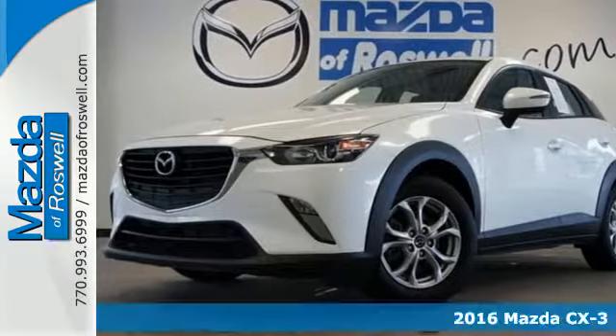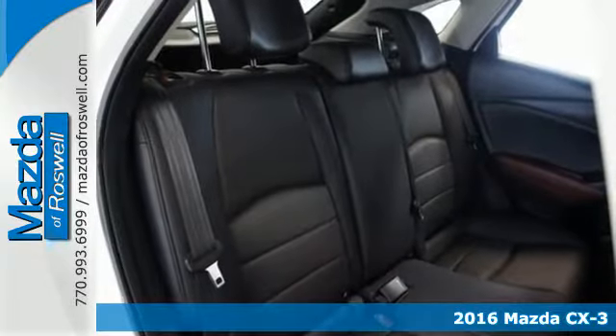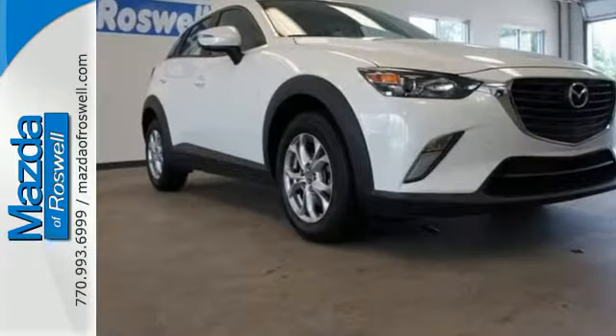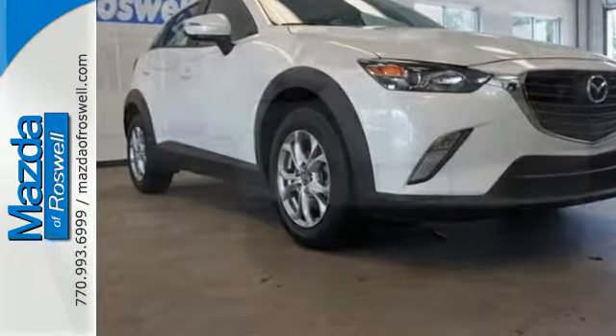It's a 2016 Mazda CX-3. This is sportiness raised. It gives you a clearer view while putting the sport in sport utility. The Skyactiv-G 2.0-liter engine and 6-speed automatic transmission with manual shift and sport modes make the CX-3 fun to drive and fuel efficient.